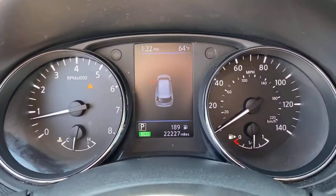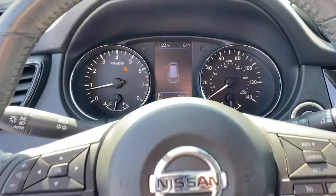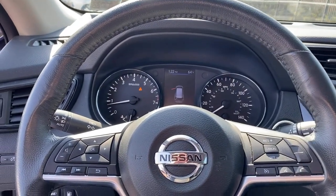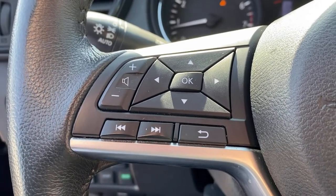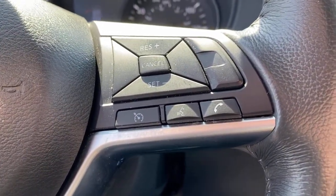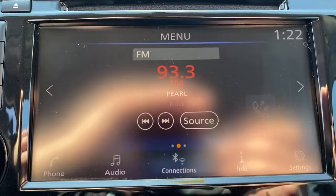These are just some of the great options this vehicle comes with: all-wheel drive, keyless entry, heated mirrors, remote engine start, keyless start, satellite radio, power liftgate, backup camera, steering wheel audio controls, and heated front seats.